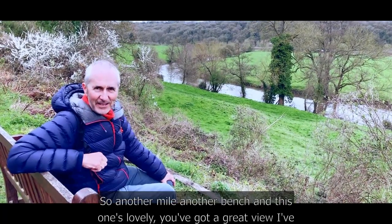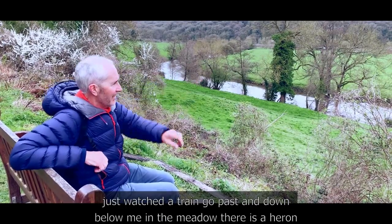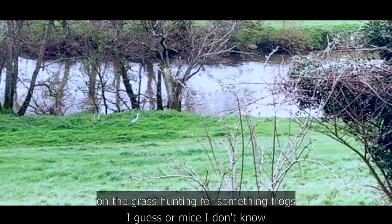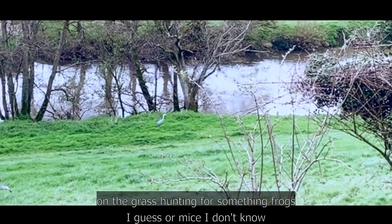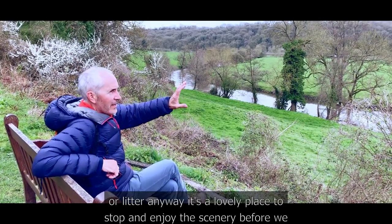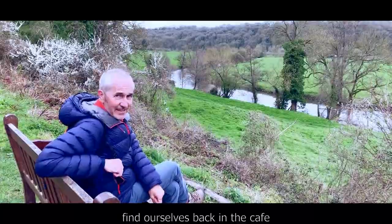Another mile, another bench, and this one's lovely — great view. I've just watched a train go past, and down below in the meadow there's a heron on the grass hunting for something: frogs, mice, or maybe litter. It's a lovely place to stop and enjoy the scenery before we find ourselves back in the cafe.